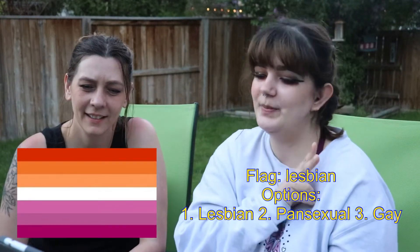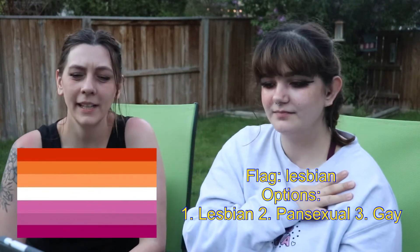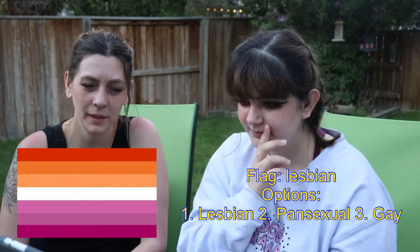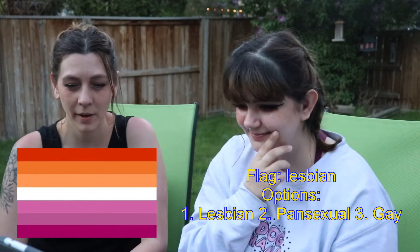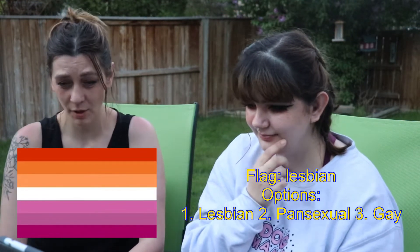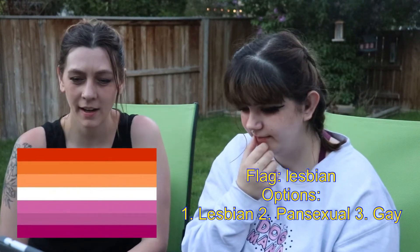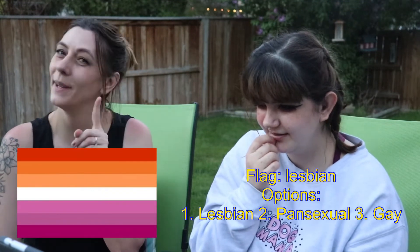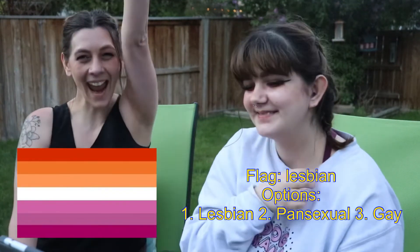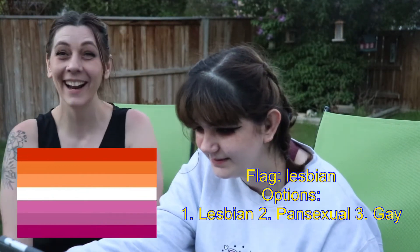Is it 1. Lesbian, 2. Pansexual, or 3. Gay? I don't think it's gay — I think that might be a little more colorful. We've already looked at those, so I'm gonna go with number one. Lesbian. Yes! Yay! Seriously? Yeah. Okay, I'm doing better than I thought.